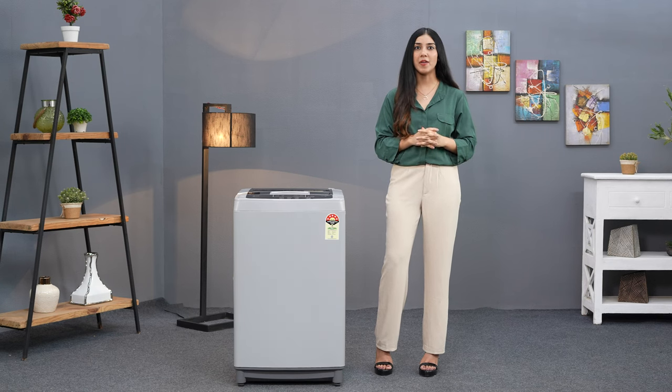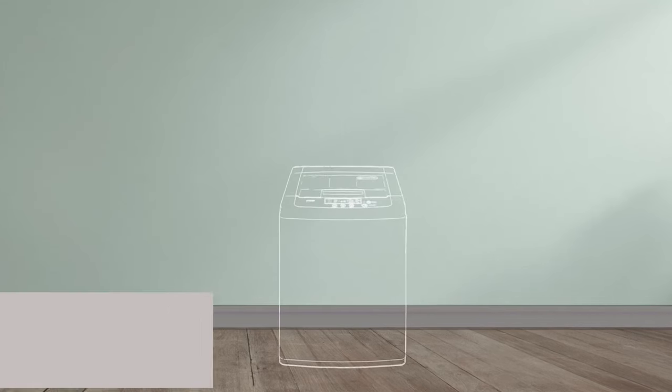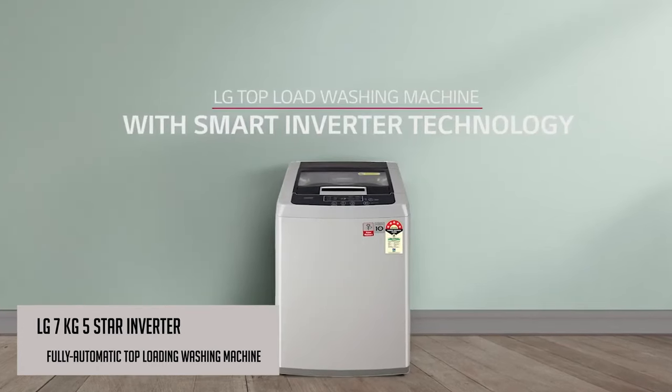Have you ever wondered how great it would be to have a washing machine that not only makes laundry day a breeze, but also saves energy and reduces noise? Look no further than the LG 7kg 5 Star Inverter Fully Automatic Top Loading Washing Machine.